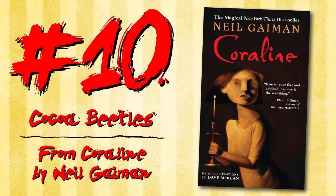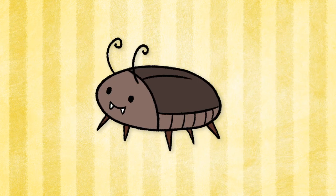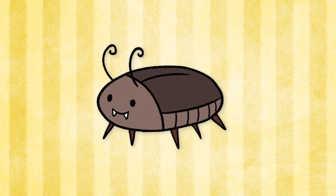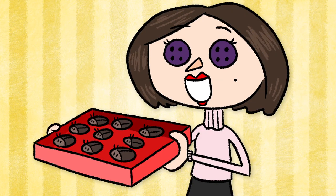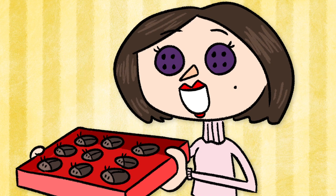Cocoa Beetles from Coraline by Neil Gaiman. Coraline's other mother snacks on some black beetles, gently removing their legs before eating their bodies. They're presented like a box of chocolates, but the pretty presentation doesn't make them any less disgusting.